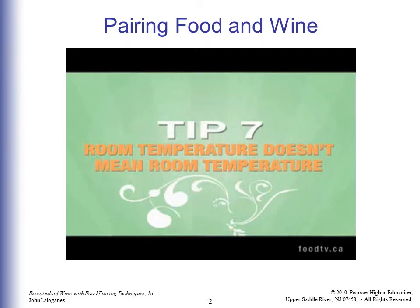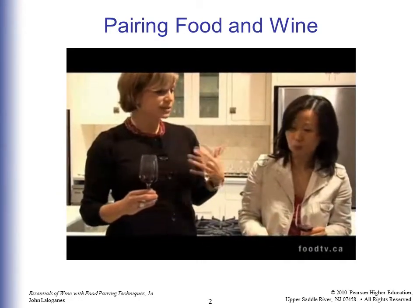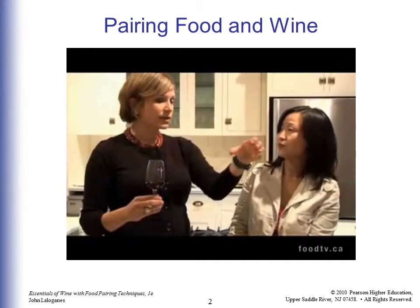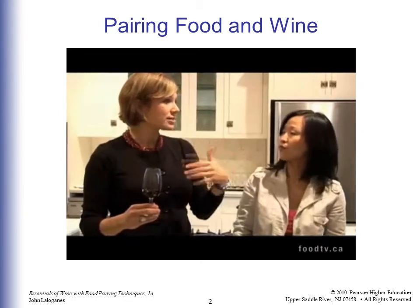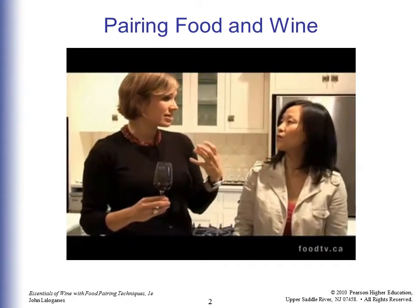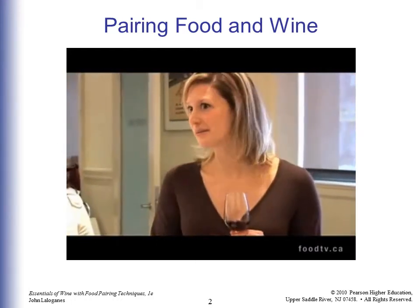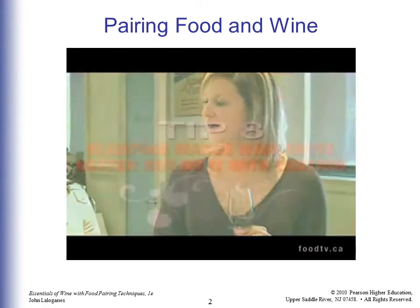Room temperature doesn't mean room temperature kitchen. If you're cooking a big dinner and you've got a beautiful wine chosen for it, don't put the wine out on the counter while you're cooking — it'll actually heat up the wine. Red wine is supposed to be just below room temperature, so popping your red wine in the fridge for 15–20 minutes is a great way to bring out the best of it.